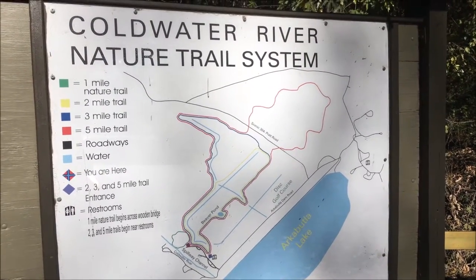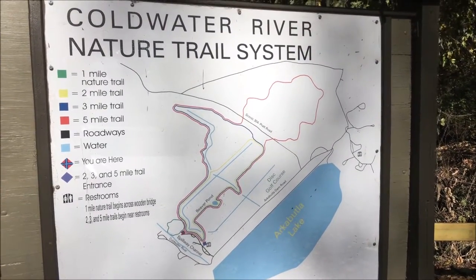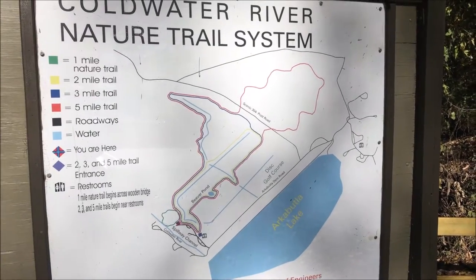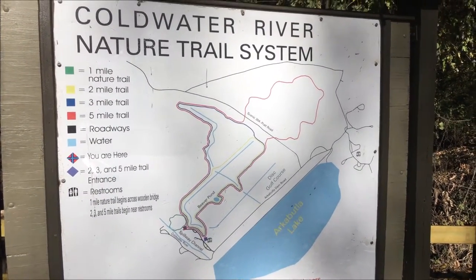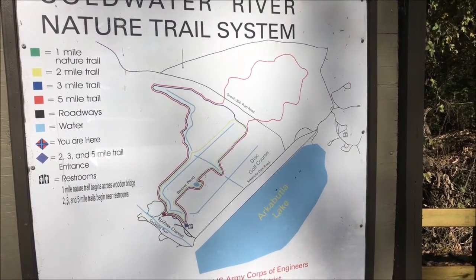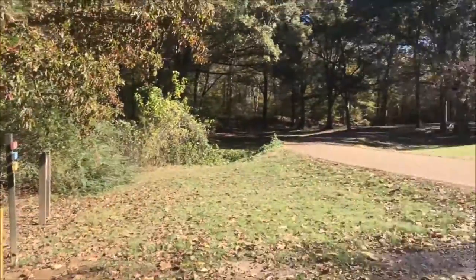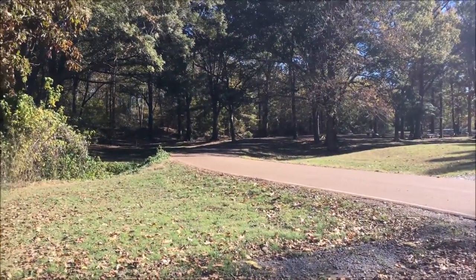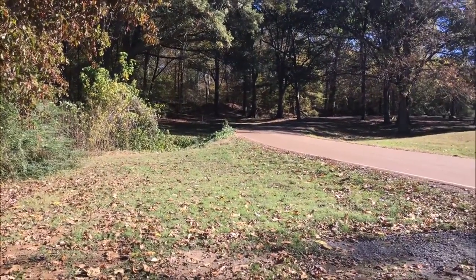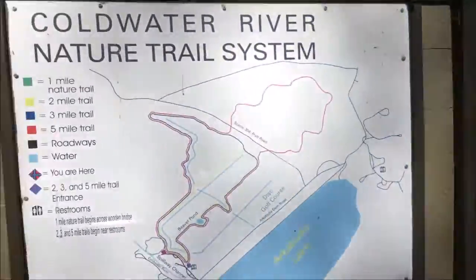We're here at the Coldwater River Nature Trail System below the dam. This is a map of the nature trails in this area. There's a short one-mile loop, two-mile, three-mile, and five-mile loops. We're going to take the five-mile loop, shown in red. It's a pretty cool morning, about 40 degrees right now.